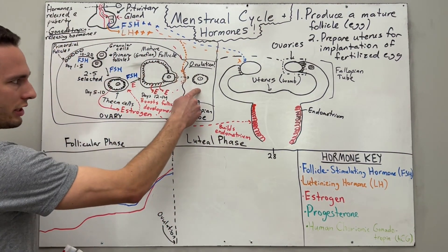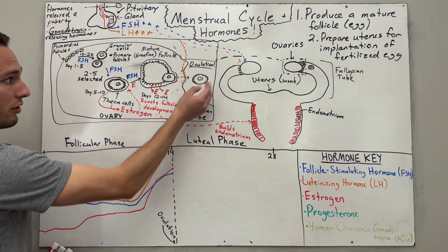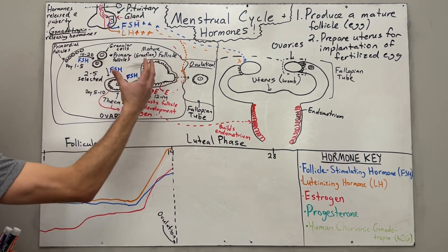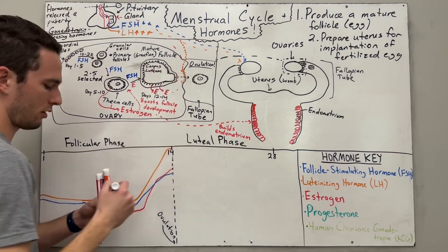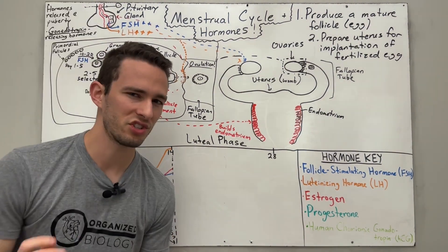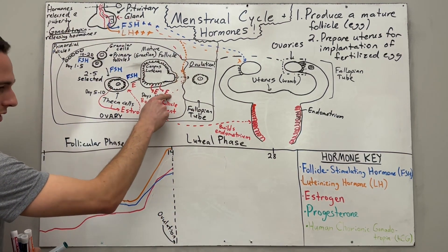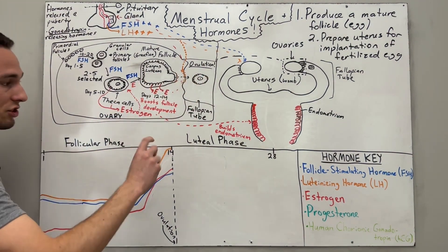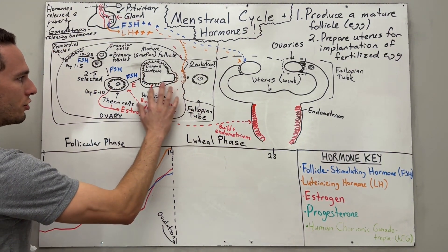When the egg is released, we still have a large number of granulosa and theca cells, but now the follicle has been released — leaving a big empty space called the corpus luteum, which literally translates to 'yellow body' because it looks yellow under a microscope. The cells of the corpus luteum are going to shift what they were doing: previously they were releasing estrogen, but once the egg is ovulated, the corpus luteum switches its production from estrogen to progesterone.